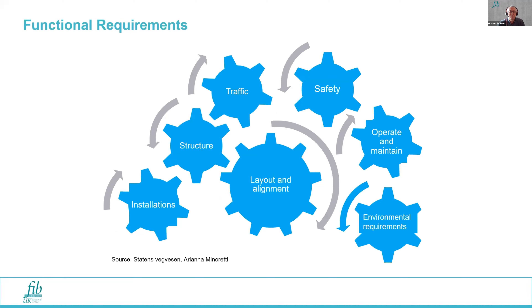There's a chapter on functional requirements covering traffic, safety, operation and maintenance, environmental regulations, the structure, installations, layout and alignment — all of which can be defined by the client commissioning an SFTB. There's guidance in this chapter on what to consider when setting down the functional requirements for an SFTB.